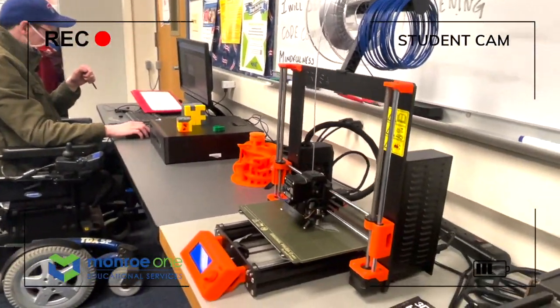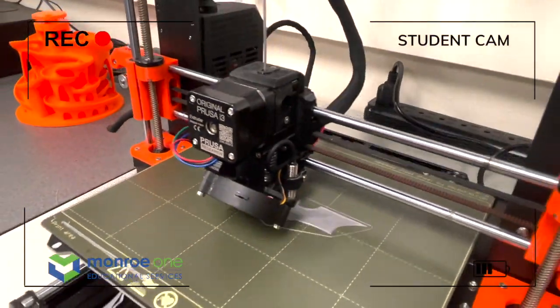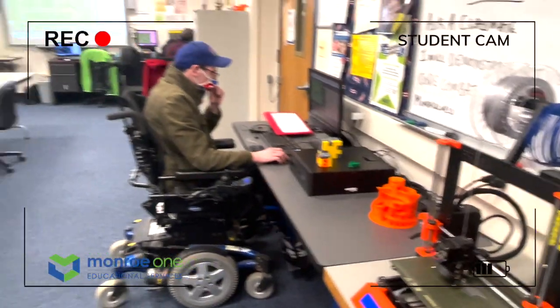It's different than any other classroom because you'll work with robots, use electronics and computers to make things.